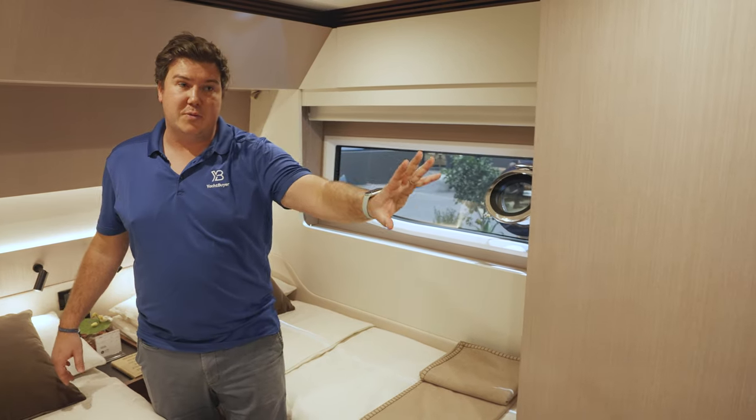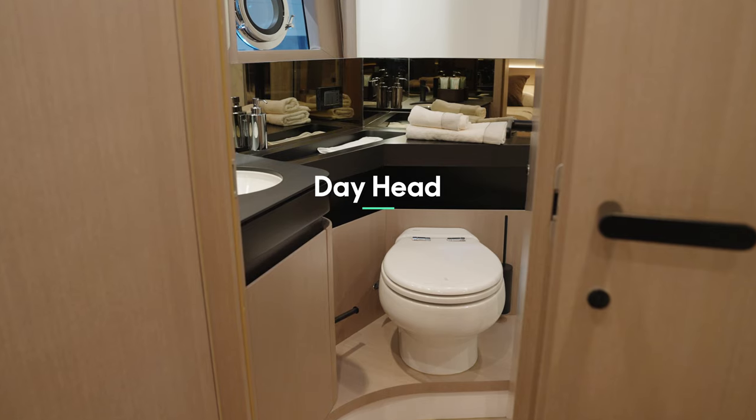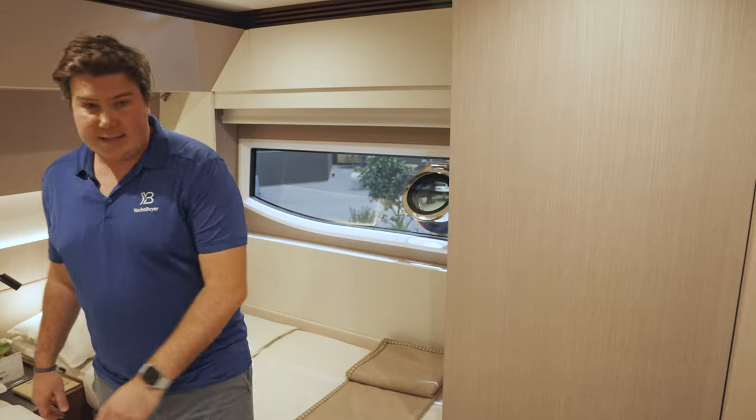You can walk between the beds very easily. Headroom is good and it's ensuite — that is the day heads, so it will be shared with people using it during the day, and shared with the cabin over the lobby — but it has got its own private access.